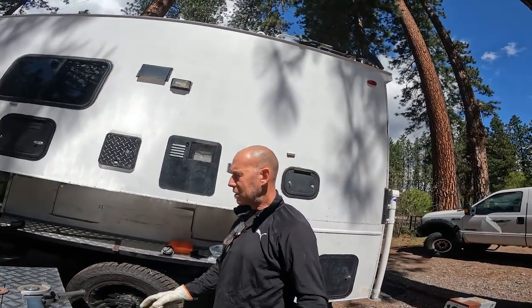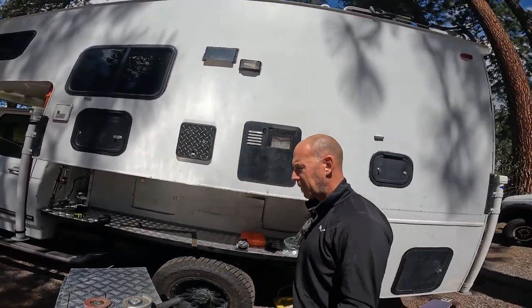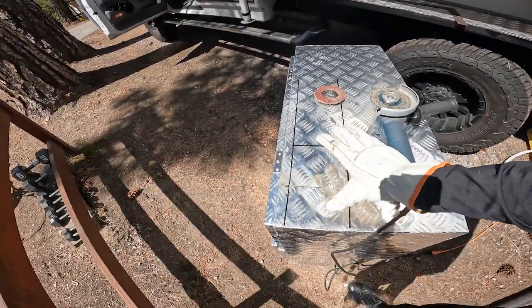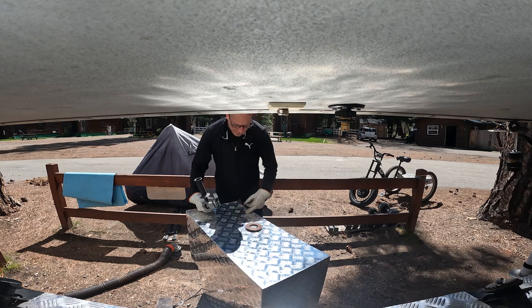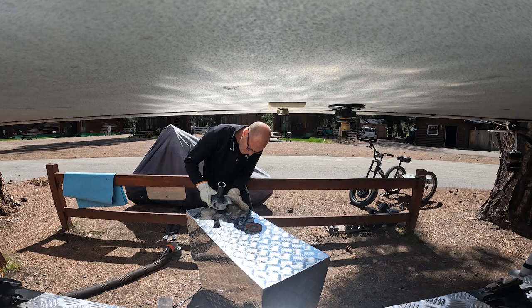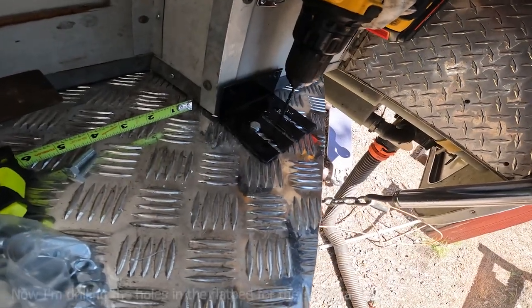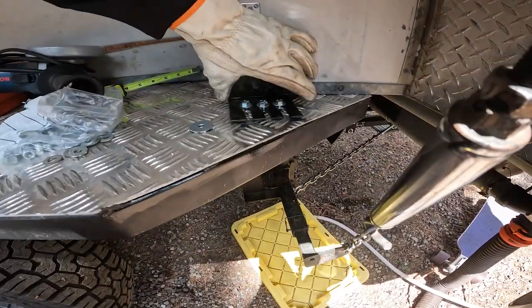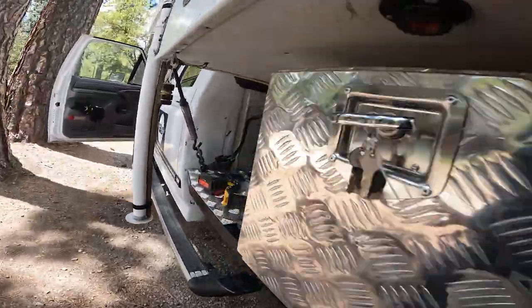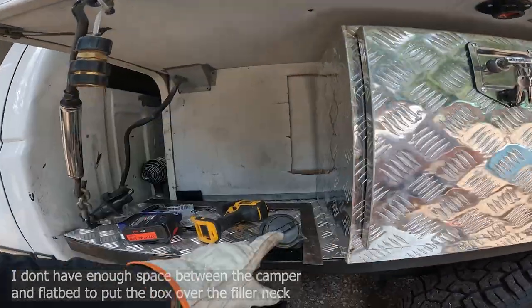Today I'm going to start installing the boxes on the flatbed. One of the issues I'm running into is these are the filler necks for the two different diesel tanks, so I've got to cut out voids in the box. Basically I'm going to have to open the box to fill my tank, which is kind of a good security feature. Not ideal, but I'm going to make it work. I've already squared off my lines and made a nice little square.